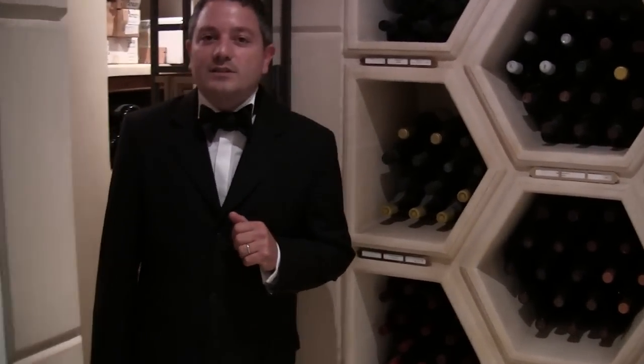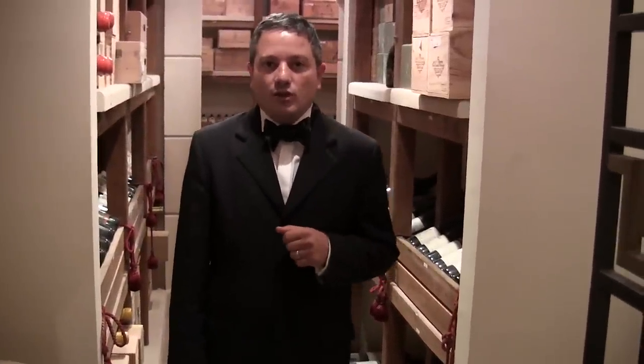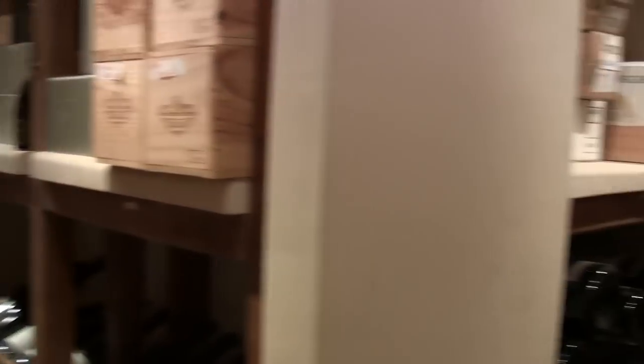We have eight rooms in the wine cellar, and each room has specific wines — like Italian wines, international wines, and many French wines. We also have a huge collection of big bottles, and this room is focused on big bottles, for example Magnums.